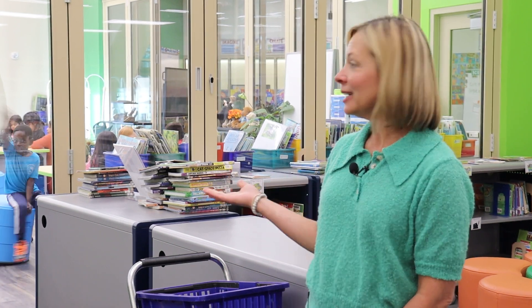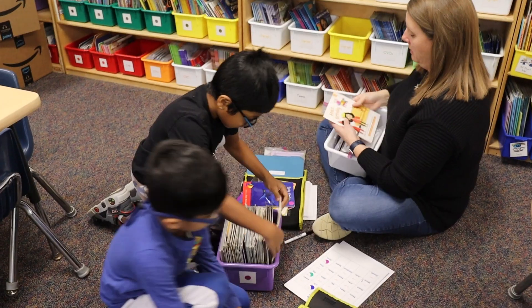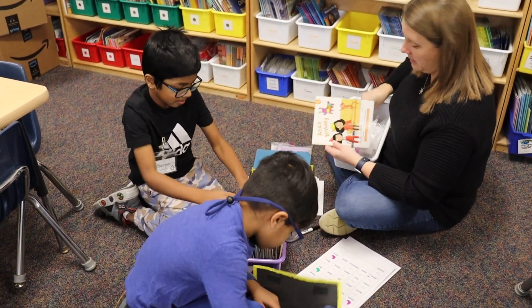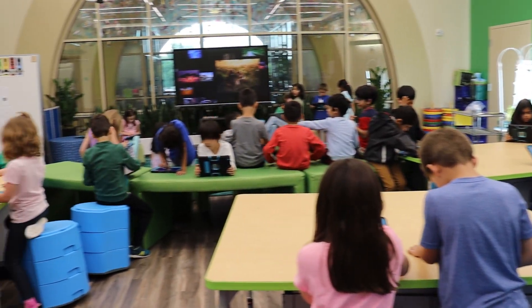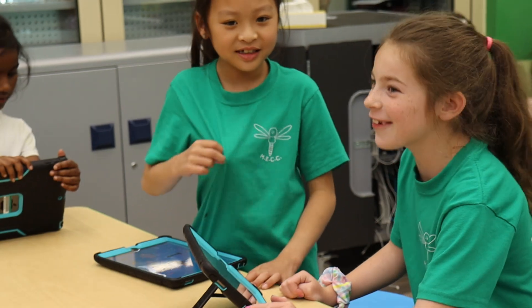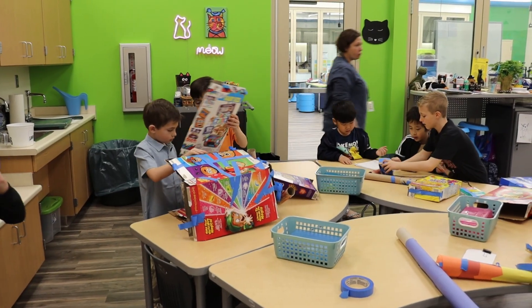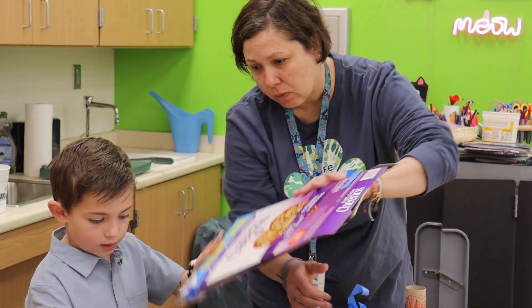Welcome to our Dream Center. This is an innovative space that allows children to experience our STEAM specials and also integrates our library and enriches students with the love of reading. While we embrace the use of technology, we also make sure that it is with a balanced approach so that our students have lots of opportunities to engage in hands-on experiences while also using technology to make those experiences rich.